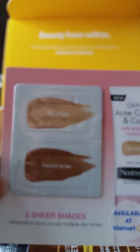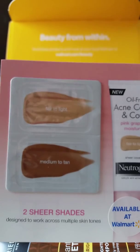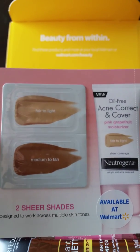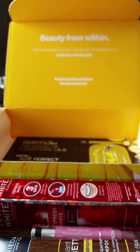And then there's an oil-free acne correct-and-cover Pink Grapefruit moisturizer in fair to light and medium to tan shades, and you get a dollar-off coupon on the back.